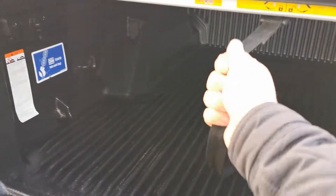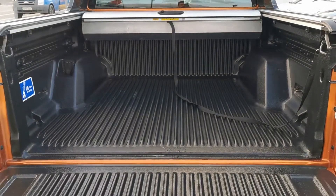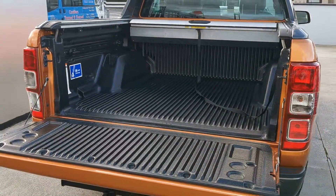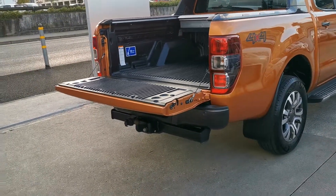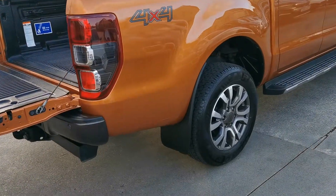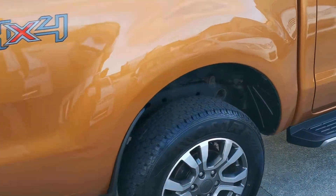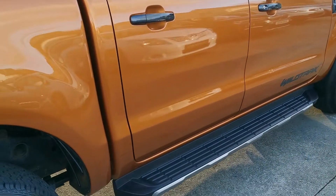Very very clean Jeep. Extras include the mountain top canopy and tow bar. Nice and clean on the back there.